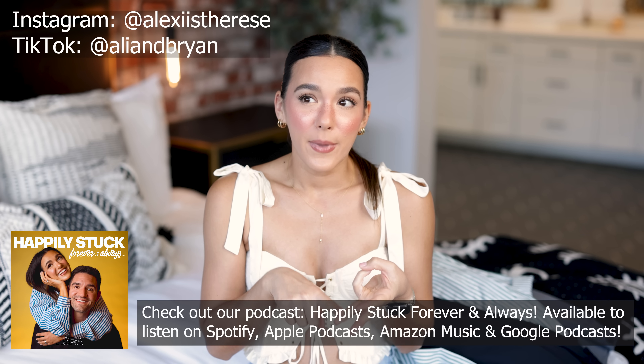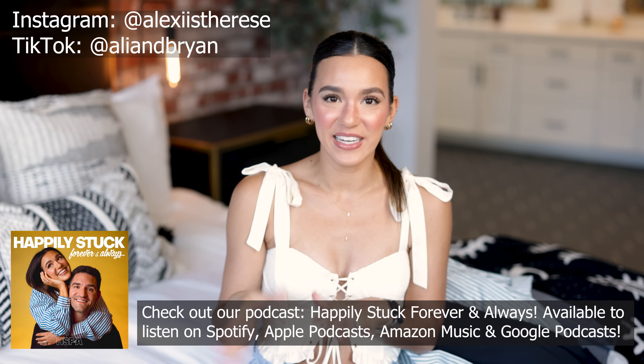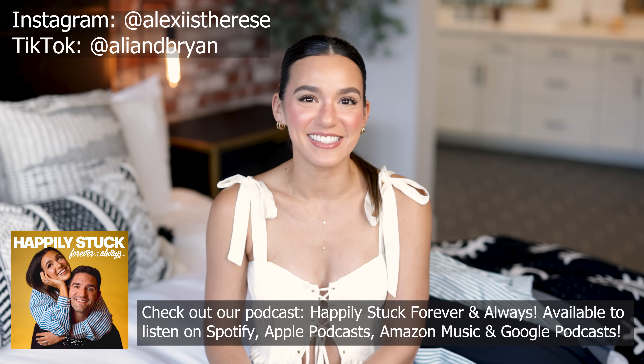Hey guys, welcome back to my channel. My name is Ally if you've not been here before. For today's video I have an Abercrombie haul — I picked up a bunch of amazing cute pieces for end of summer moving into fall. Please make sure you subscribe, hit the notification bell, give it a thumbs up, and leave a comment below. I'll link all these pieces, my Instagram, TikTok, podcast, and outfit details in the description box.